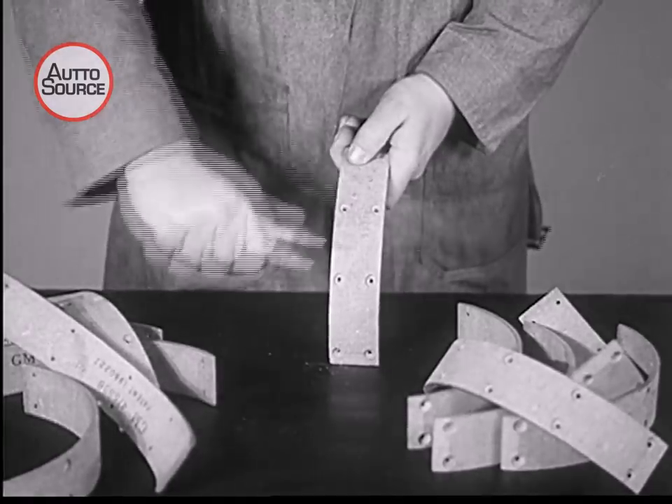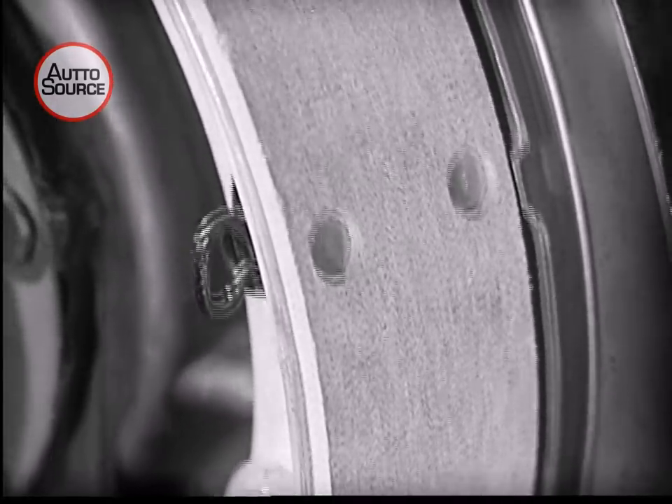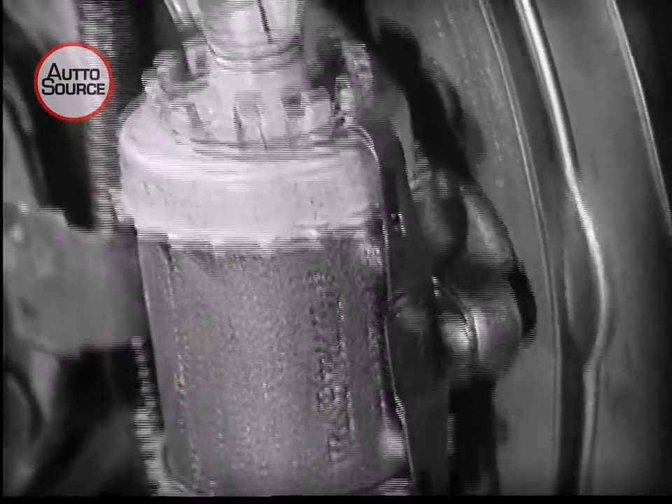And unaffected by moisture. All else being equal, long life and effectiveness of the brake depend on the amount of material contacting the drum.